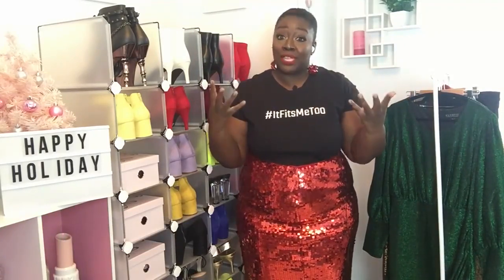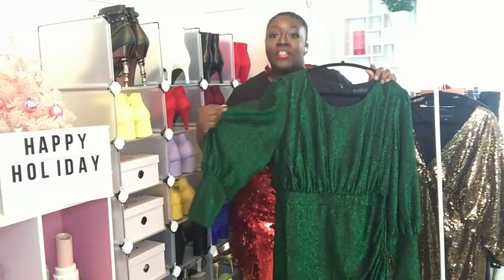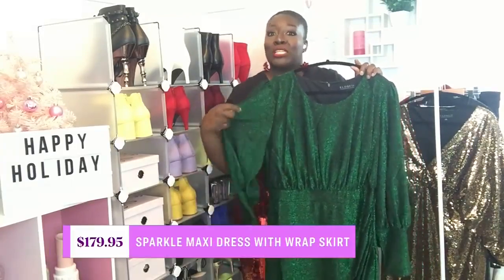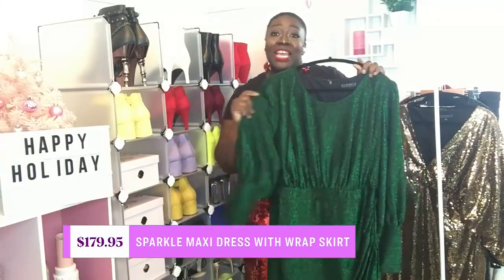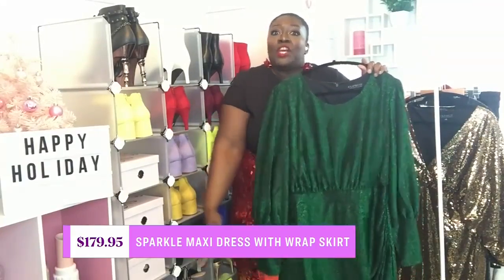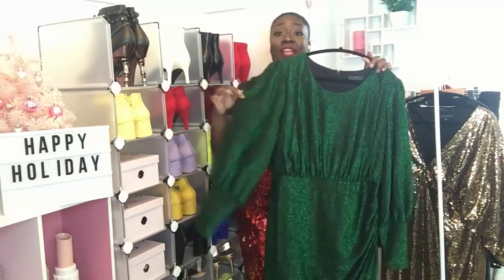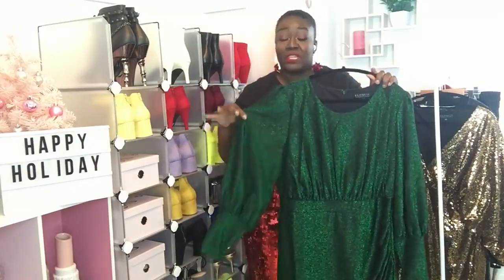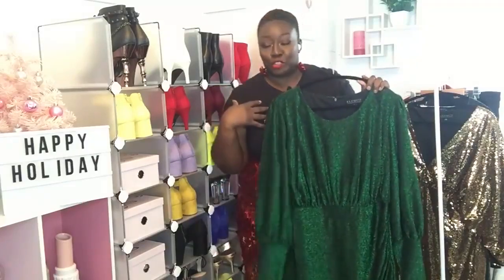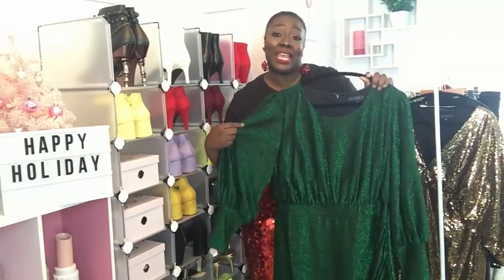But some families do like to get dressed up. This first dress is from Eloquii — the sparkle maxi dress with a wrap skirt. It is gorgeous, very chic and very comfortable. My favorite part is the stretchy knit fabric that really contours and hugs the body but is still breathable. The puff sleeves are stunning, and this beautiful shimmery emerald color just says holidays. This dress goes up to size 28 and it's from Eloquii.